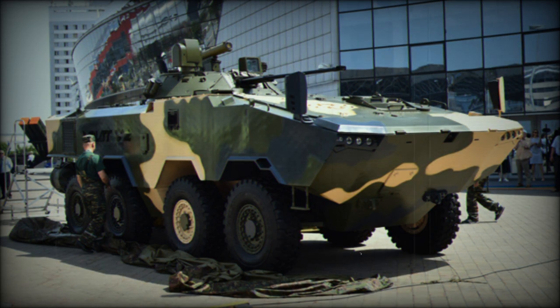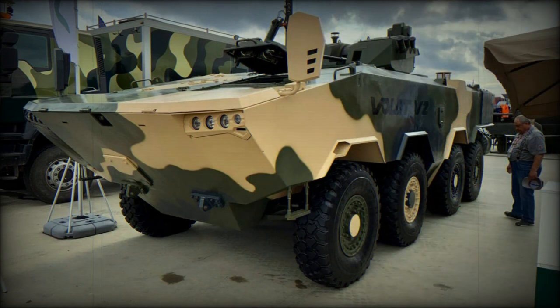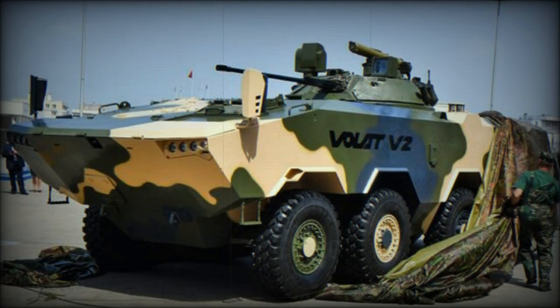The Volat V2 is a clean-sheet design that follows the lines of modern Western armored personnel carriers. The engine is located at the front of the hull with the troop compartment at the rear. The drawbacks associated with Soviet 8x8 wheeled armored personnel carriers were fixed, and the Volat V2 is better protected than the BTR-80 and carries a much heavier armament.